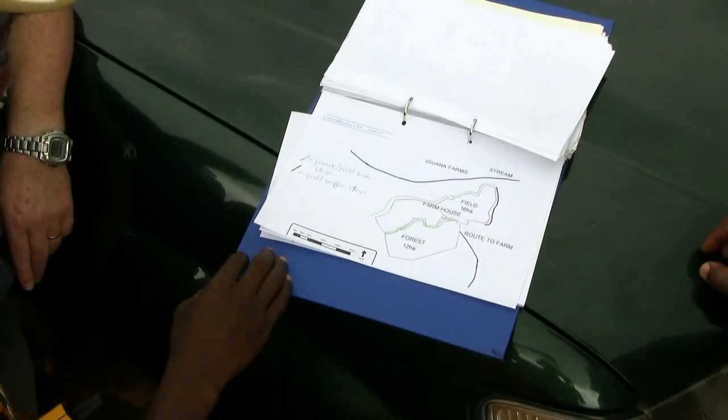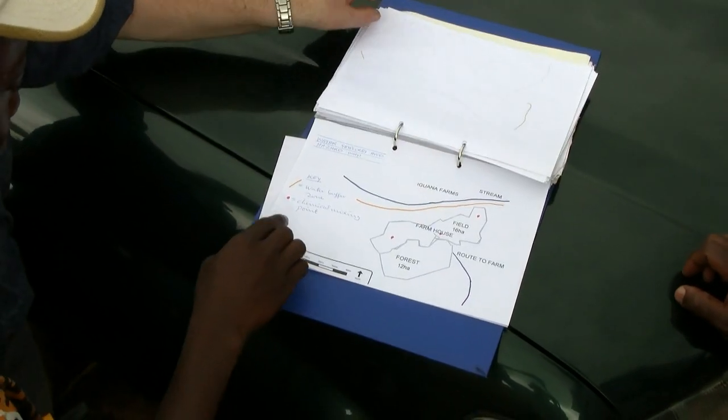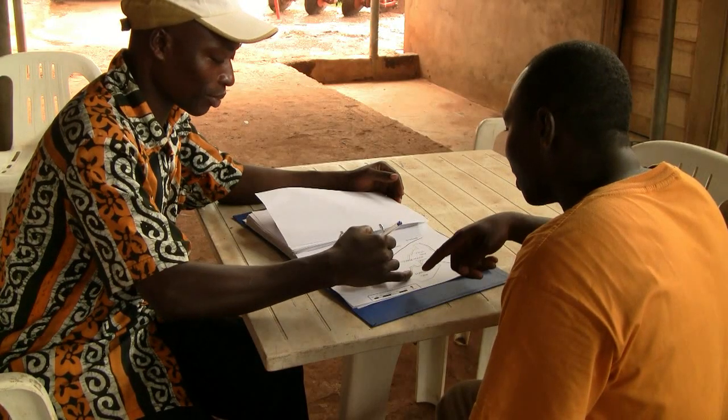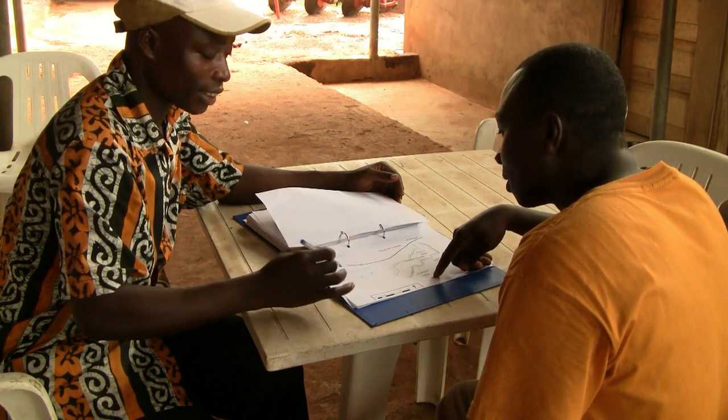How do we use the map? First, the auditor would like to see them. Every time the auditor comes, he wants to see the map and they want to see whether the maps are up to date. Secondly, as an agronomist, any time we visit the farm together with the farmer, we look at the map and then discuss areas that need to be improved.